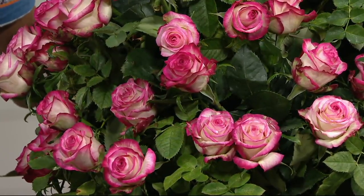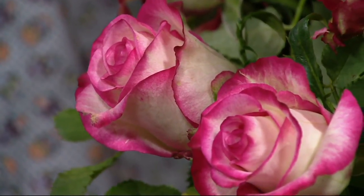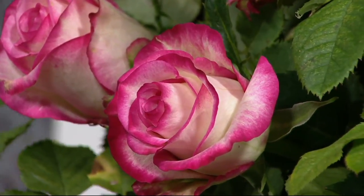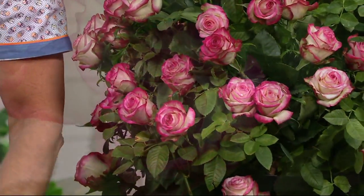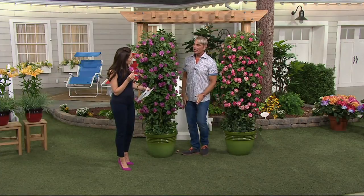This has got character and fragrance - the closer you get, the better it looks. A lot of things look great from a distance, but you want to get even closer to these. The fragrance is incredible. That's Handel, paired up with the beautiful Angel Face, which is my favorite of all the climbing roses. They're going to do okay in the heat too - they love the heat.